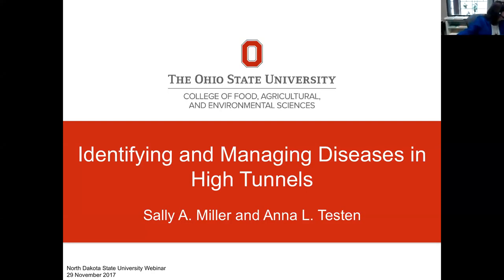Welcome to the webinar. We've got quite a nice crowd now. I hope you all had a great Thanksgiving and are well recovered. Growing in high tunnels can be quite challenging — it raises new problems that we don't normally see in the field. The purpose of this new monthly webinar series is to address those day-to-day challenges that high tunnel growers face in the northern Great Plains.